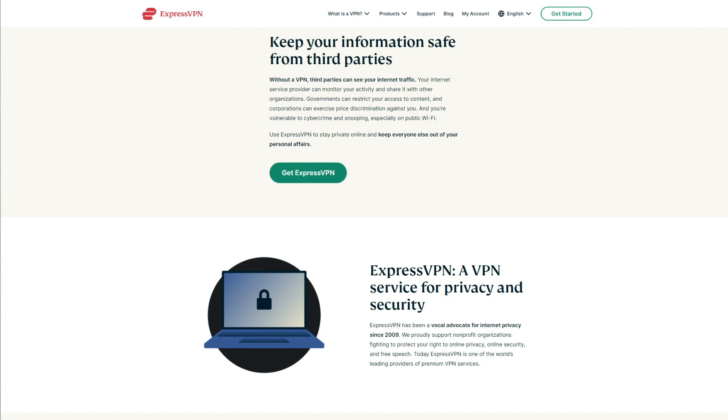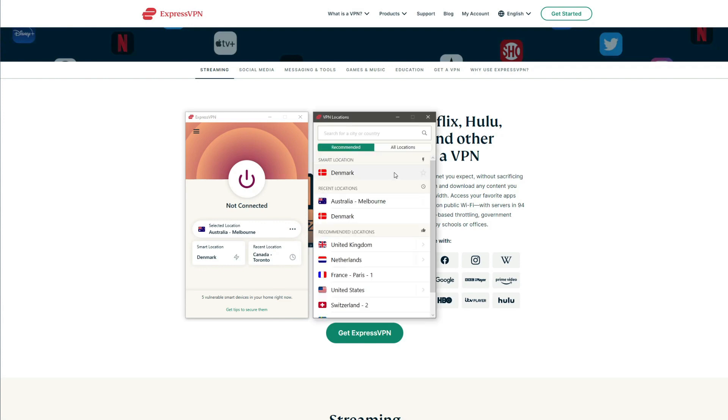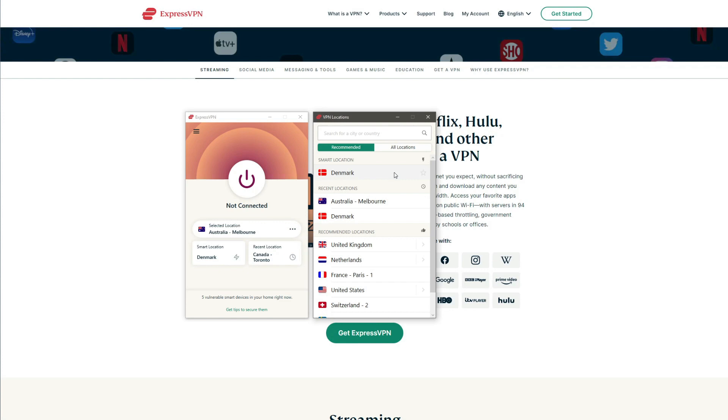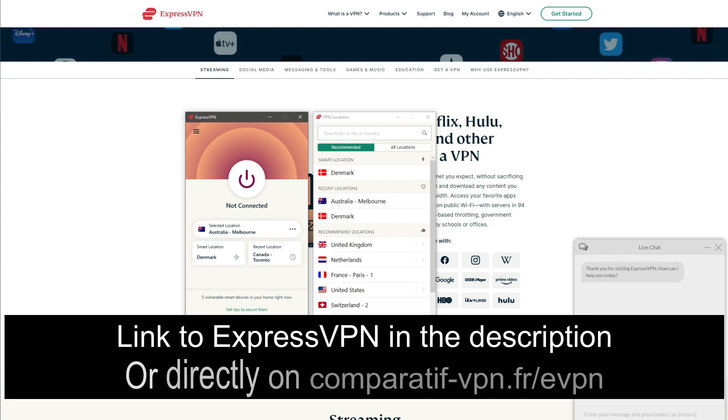ExpressVPN is a speed champion and shows much better results than the previously mentioned free VPNs in every situation. It also works with more than 15 Netflix catalogs and lets you unblock BBC iPlayer, Hotstar, HBO Go, Hulu, and many more. Every server is P2P-friendly and you get unlimited bandwidth for torrenting. Unlike the free VPNs on the list, it offers 3,000 servers in 94 countries, 5 simultaneous connections on a single account, and 24/7 live chat support — essentially ironing out all the issues that free VPNs have.